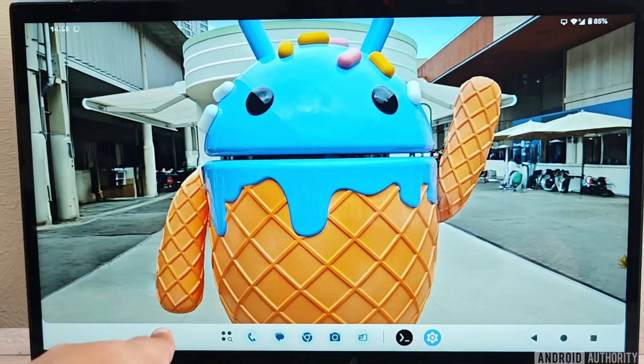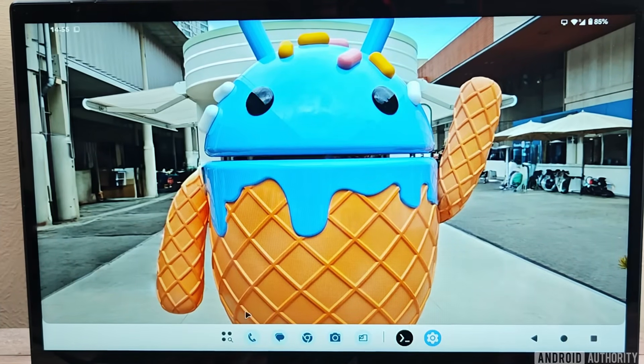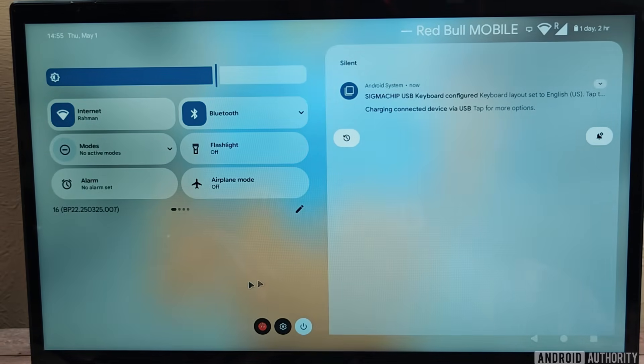Immediately you'll notice that there's a new desktop-like interface on the NextDoc, complete with its own taskbar. My phone's wallpaper and status bar are also present, which wasn't the case with the Pixel's old desktop mode.